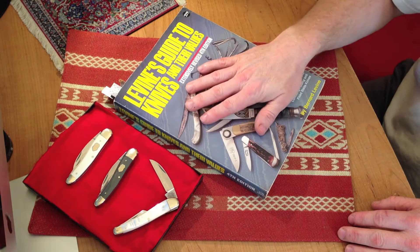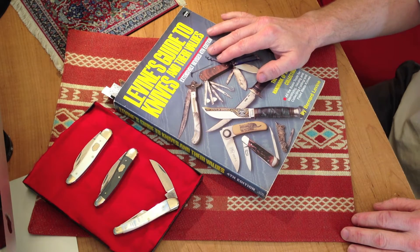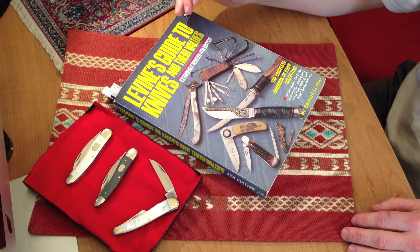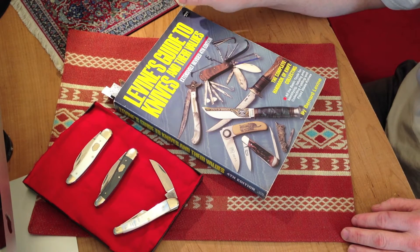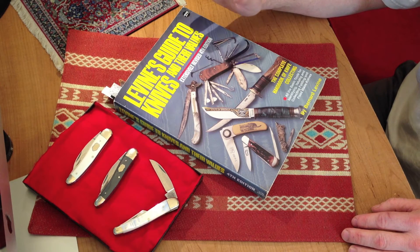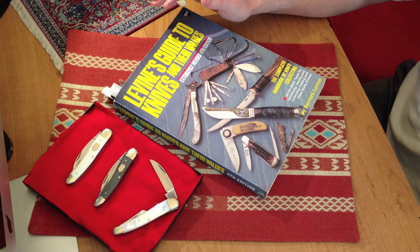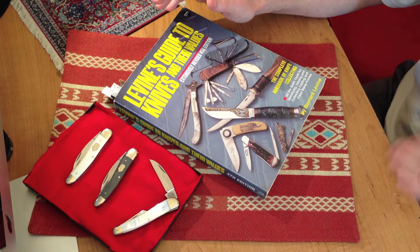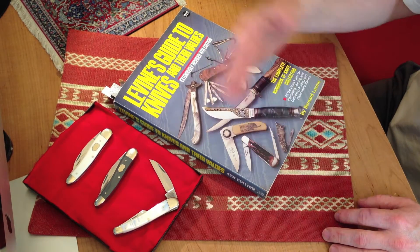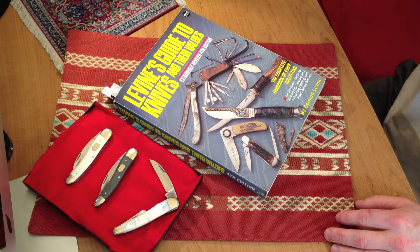This is Levin's Guide to Knives and Their Values. This is the fourth edition. This is the most popular edition. That's because it has the prices for a lot of the knives. Not only that, you seem to be able to locate the information a lot better than you could in the other editions. That's why the fourth edition, if you look through Levin's guides, always seems to be higher priced than most — because it's the most popular.